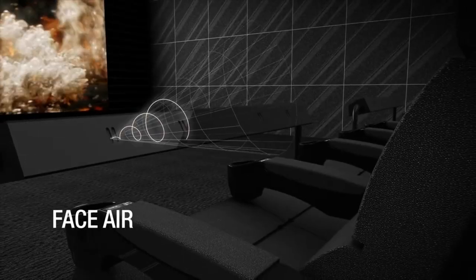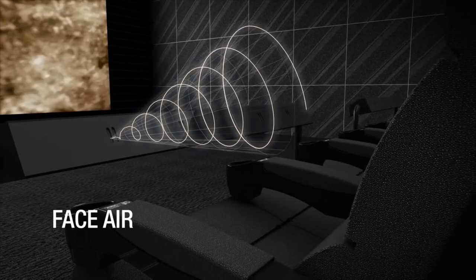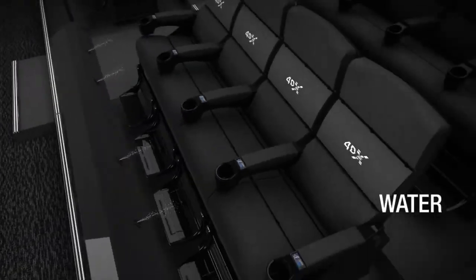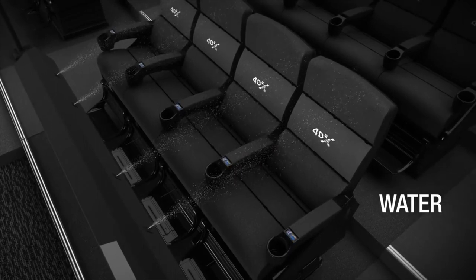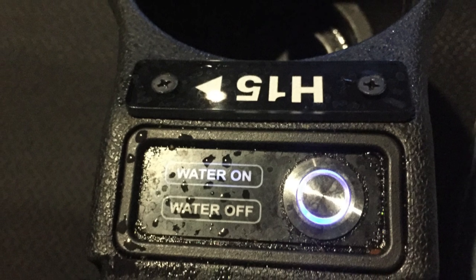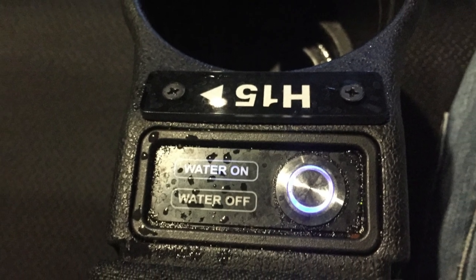Water shoots at you too. I didn't even think we'd get a lot of water in this movie, but we did — about three times. It's nothing too crazy; it's more like a mist, maybe a drop or two. It did catch me off guard at one point. But if it really bothers you, they have a button right on the seat where you can turn water off. If you don't want to get wet at all, you just turn it off, which I thought was a good call.